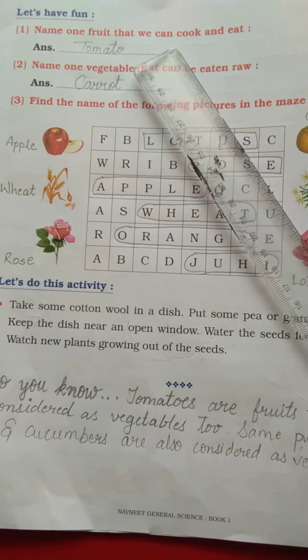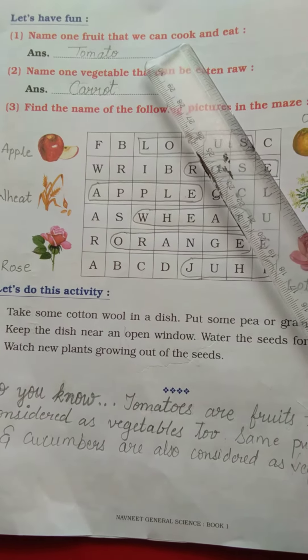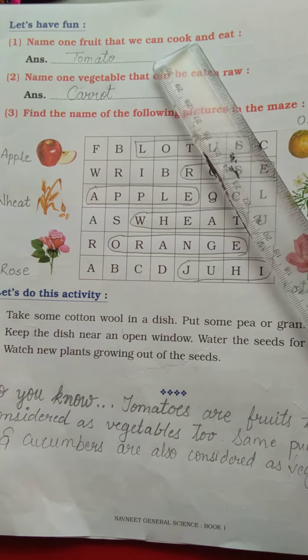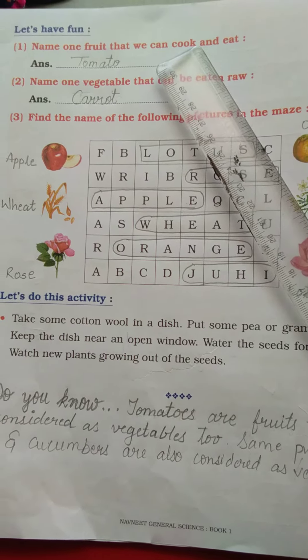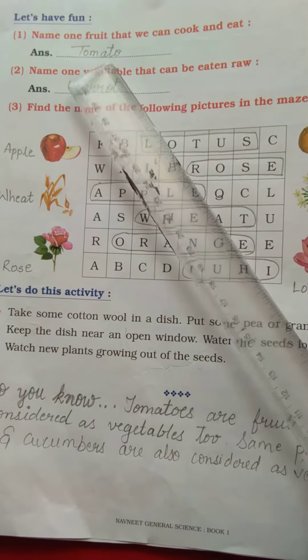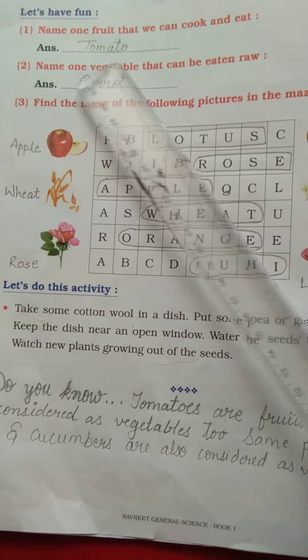Do you know kids? Tomatoes, cucumbers and pumpkins are considered to be fruits as well as vegetables too — yani ki inhe fruits aur vegetables dono mein hi count karte hai. So we are going to write here: answer tomato.